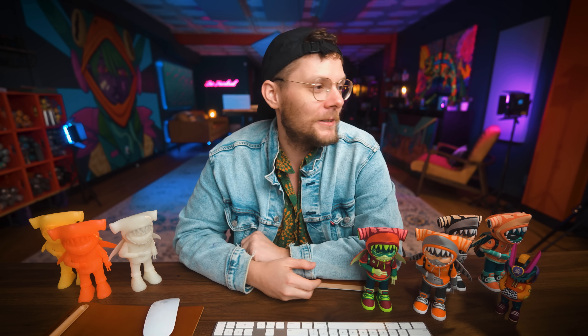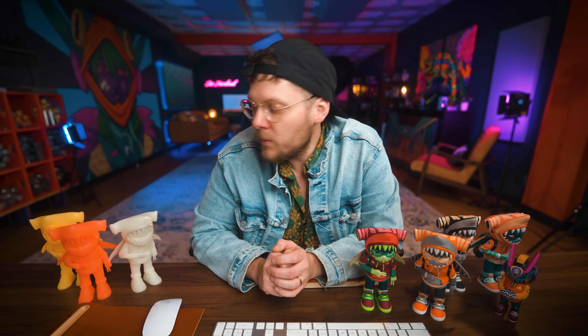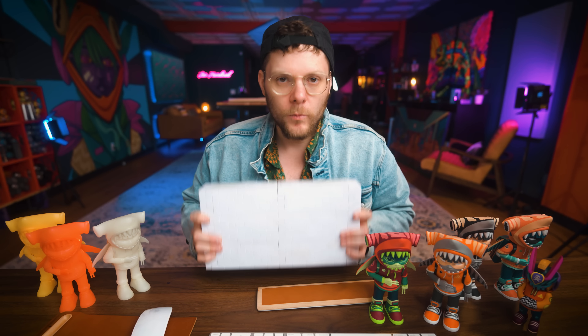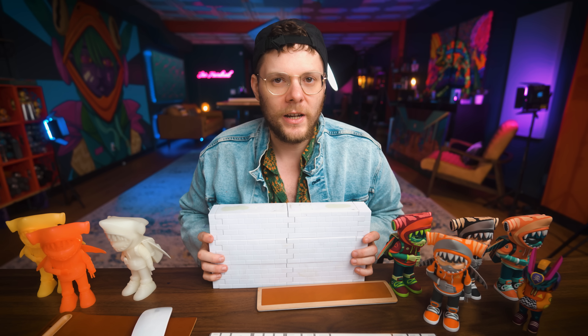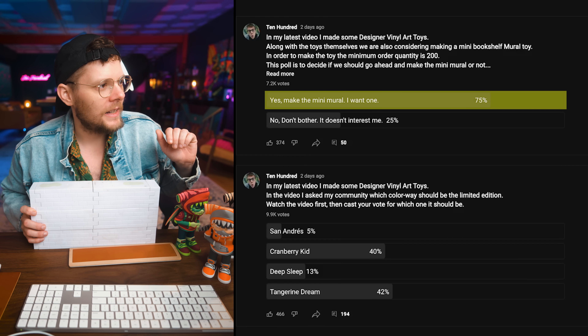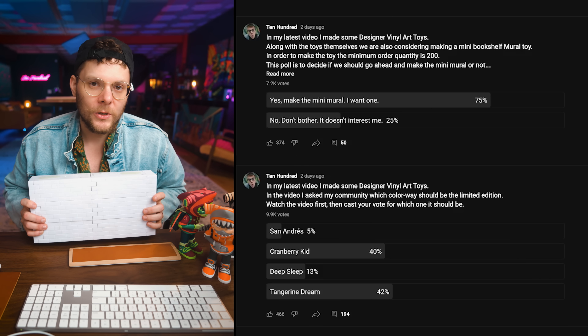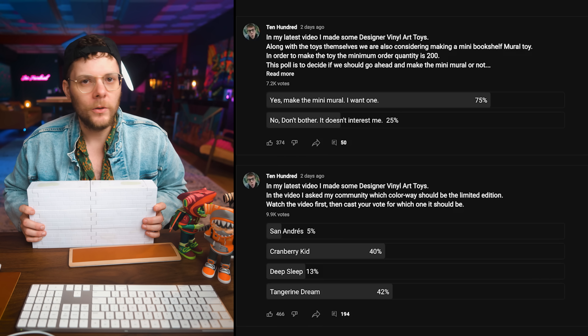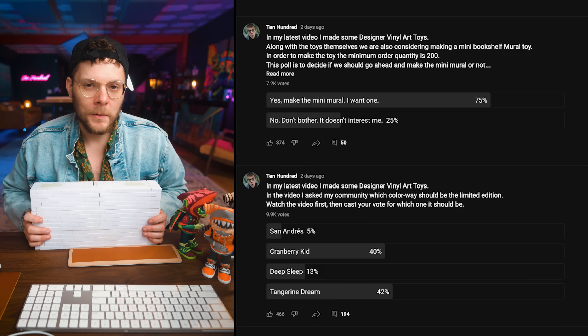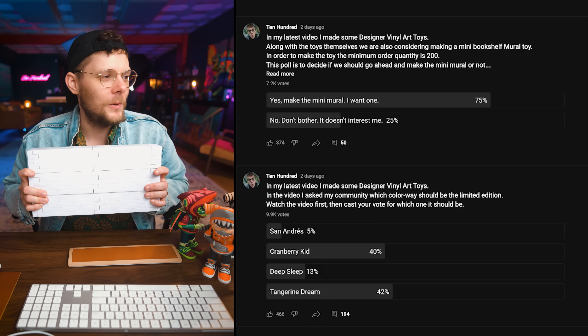I did not expect it to be that close. The other poll was about the brick wall. This is going to be a little mini Ten Hundred mural, but I wasn't sure how interested you guys would be. Looking at the poll, 75% of you said yes, you would like one. We need to produce 200 of these for it to be remotely financially worth it. So 75% of 7,200 — I'm no mathematician, but I think that's more than 200. So I think we're good to go.